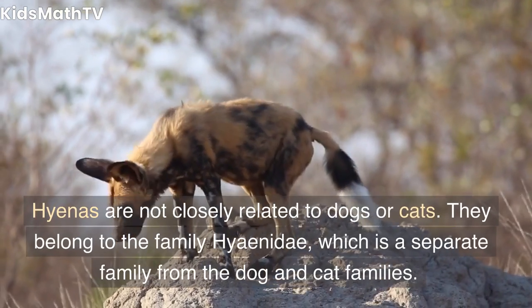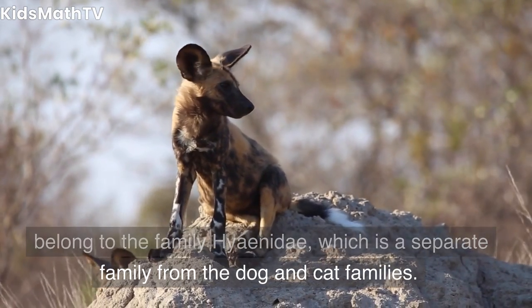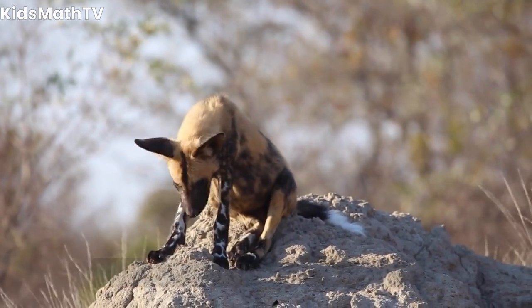Are hyenas related to dogs or cats? Hyenas are not closely related to dogs or cats. They belong to the family Hyaenidae, which is a separate family from the dog and cat families.